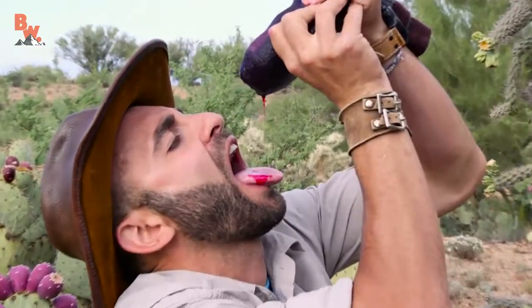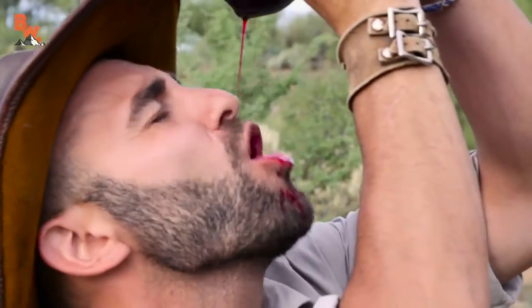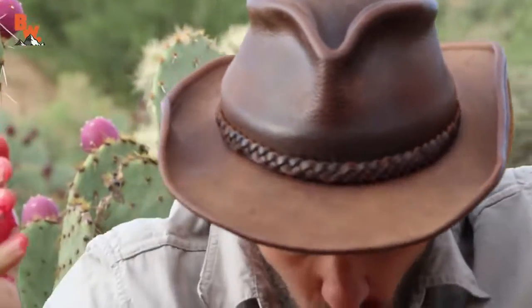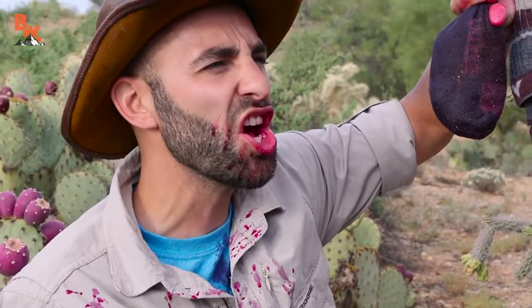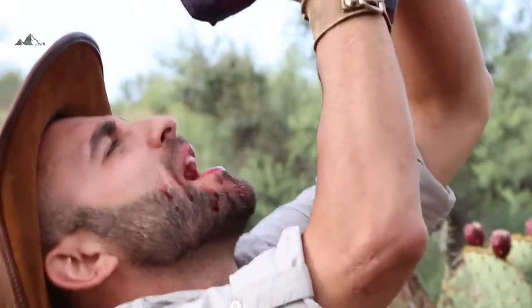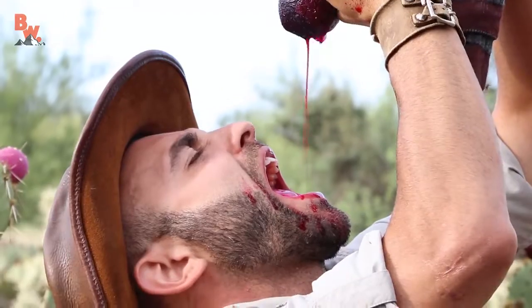All right, you ready? Oh, that is good. Woo! Oh, freshly squeezed Wrigley Bear juice — delicious. I definitely taste my feet in there. It's kind of the aftertaste. At first it's delicious and sweet, and then you're like, what's that extra tinge? Ooh — sweaty boot foot. Nothing is more refreshing than freshly squeezed Wrigley Bear juice on a Sonoran Desert morning.